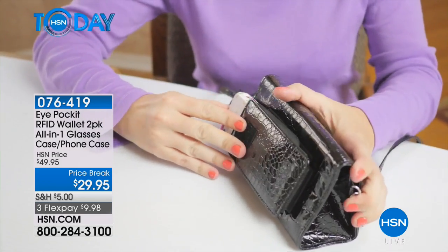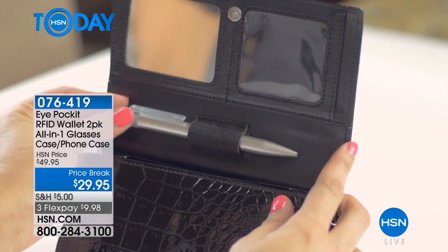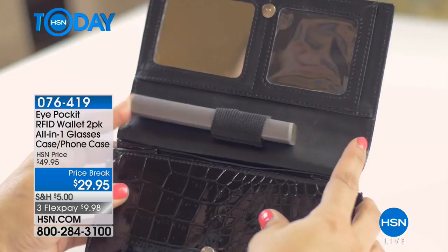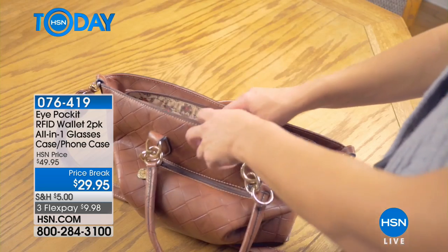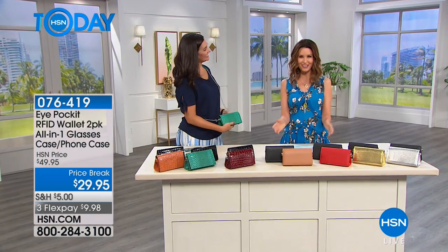RFID wallet. RFID is radio frequency ID — it's going to protect your safe information from electronic pickpockets. But besides that, it's a two-pack of a beautiful crossbody bag that you can use as a wallet, a hard shell glasses case, a phone case, and it comes in beautiful colors.